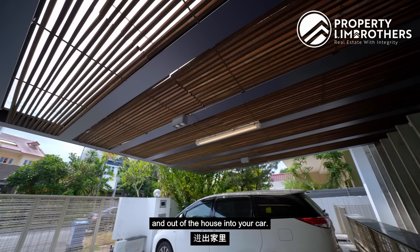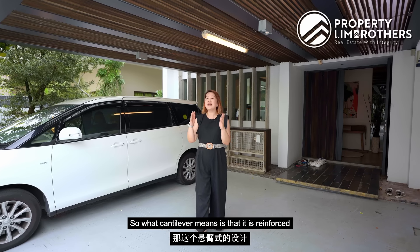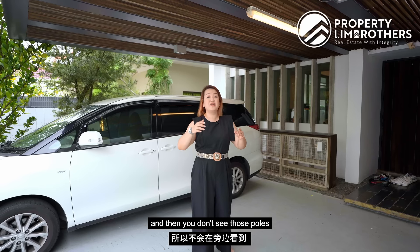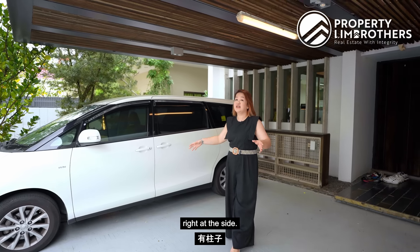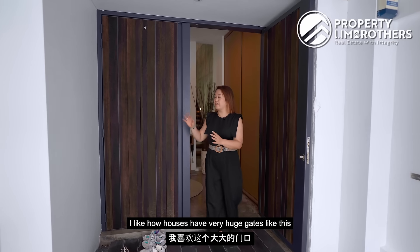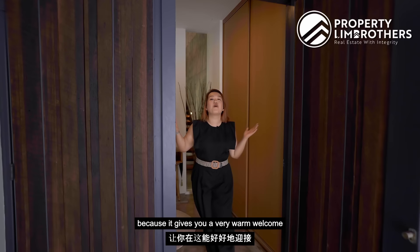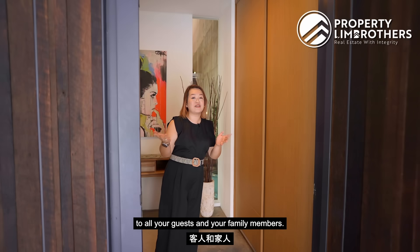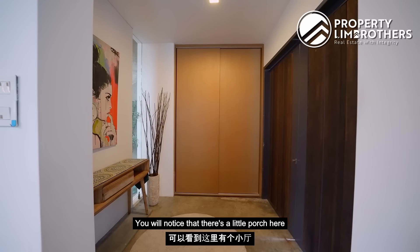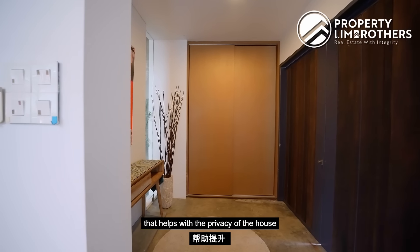We also have the cantilever-style car porch, which provides shelter for easy access in and out of the house to your car. Cantilever means it's reinforced onto the walls of the house — no poles on the sides. We have garden spaces, and I like how houses have very large gates like this because it gives a very warm welcome to all your guests and family members.